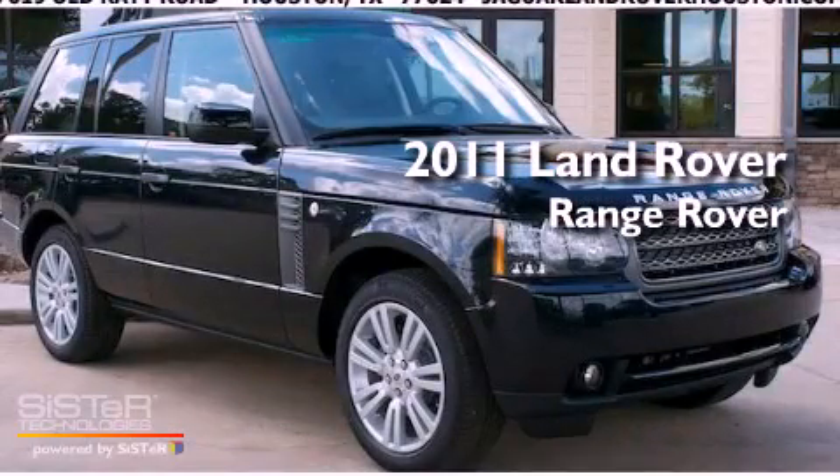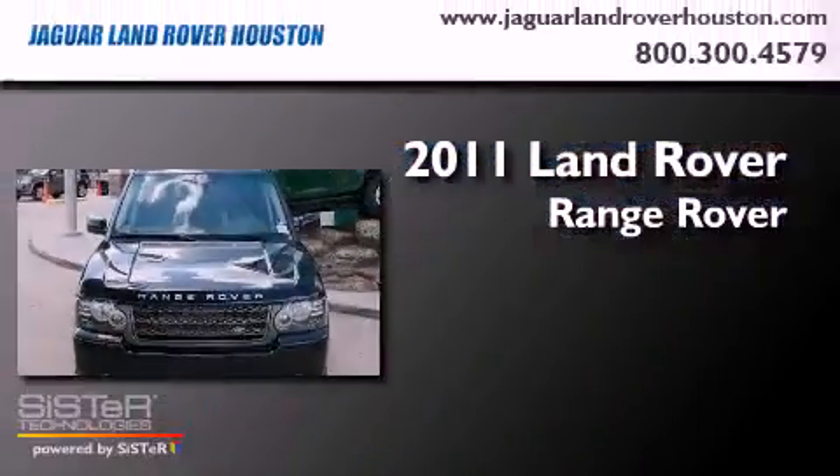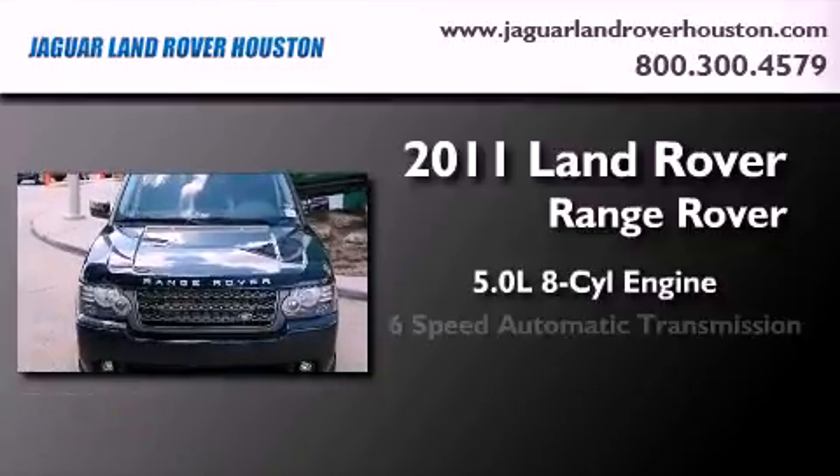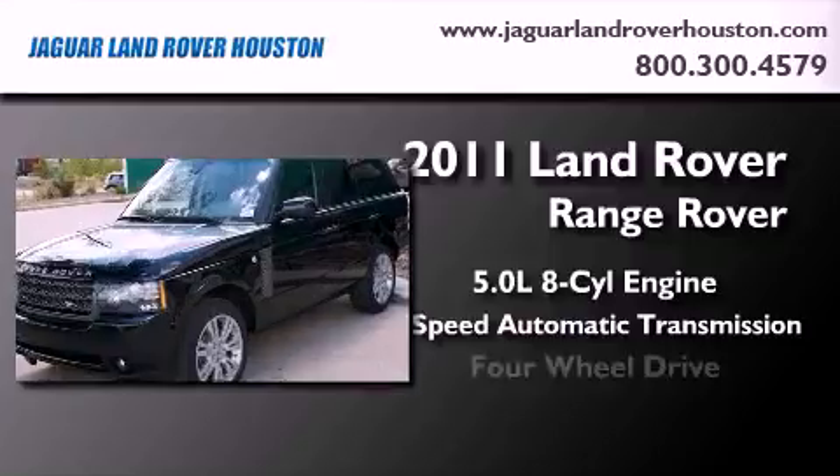This is a brand new 2011 Land Rover Range Rover. It features a 5.0 liter 8-cylinder engine, a 6-speed automatic transmission, and 4-wheel drive.